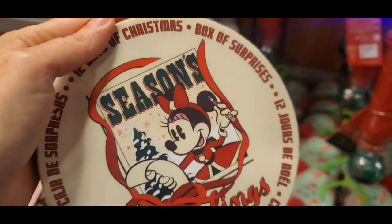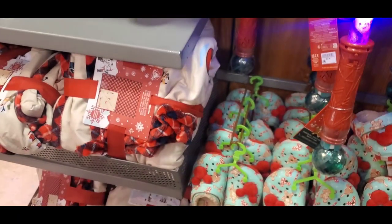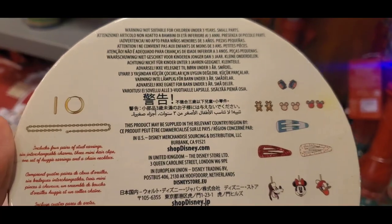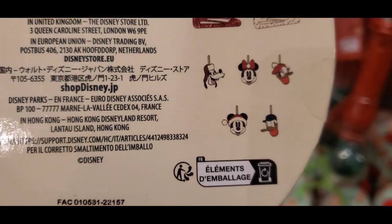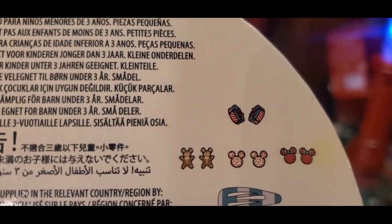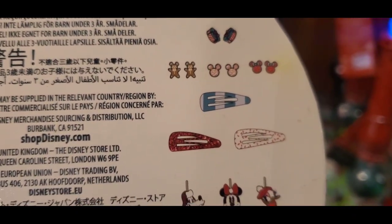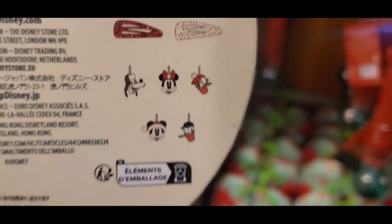I'm so excited to see this — it was $40 and now it's $20. It's a 12 Days of Christmas jewelry set. It includes four pairs of studded earrings, six interchangeable charms, three mini hair clips, one set of earrings, and a chain necklace. It's really hard to read the packaging, but this is a really good deal at $20. It's so cute — look at it!